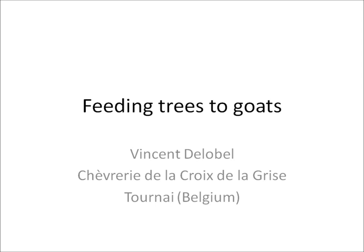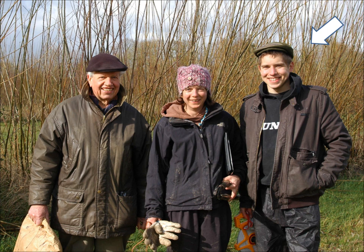Hello everybody, I'm Vincent, organic dairy goat farmer in Belgium. We may have met before as I was an intern at ORCA three years ago and I came back at the producers conference since then. Joe asked me to share with you about how we feed trees to goats or dairy goats. Unfortunately, I couldn't join you today so I recorded this presentation.